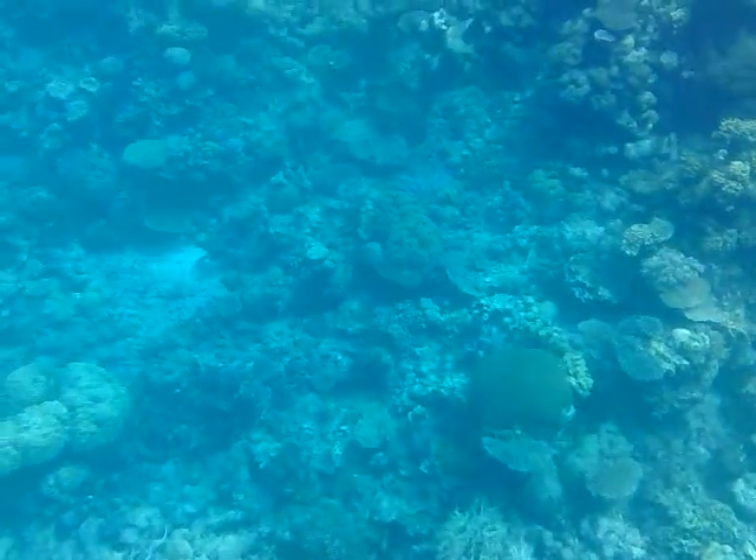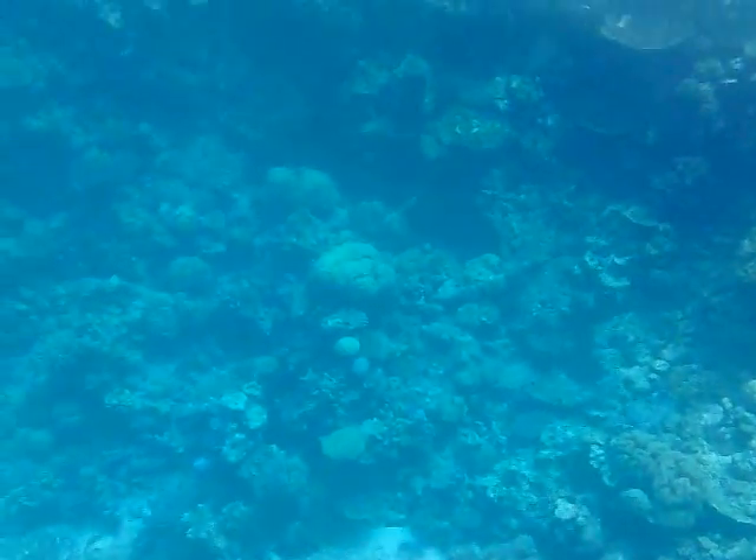Now these reef sharks we do find out here quite commonly, although there is nothing to be scared of. As I said, they are very small.